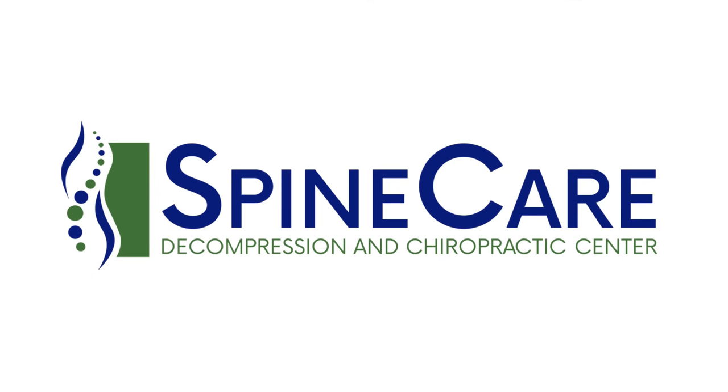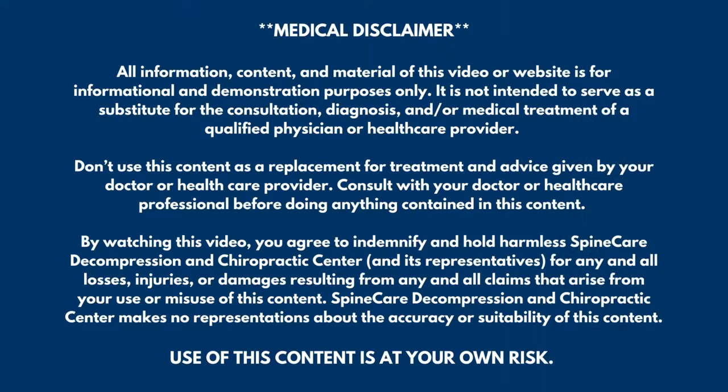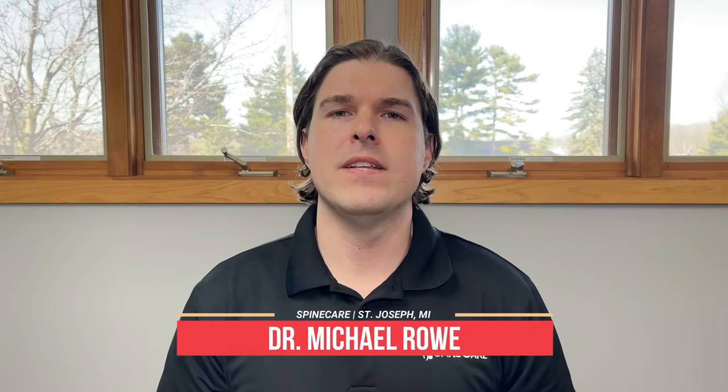In this video, I'm going to show you how to fix a tight neck in 30 seconds. Hey everyone, Dr. Rowe from SpineCare in St. Joseph, Michigan. In this video, we're going to go over at-home, safe, effective stretching exercises that can get rid of neck tightness quickly, even in as little as 30 seconds.